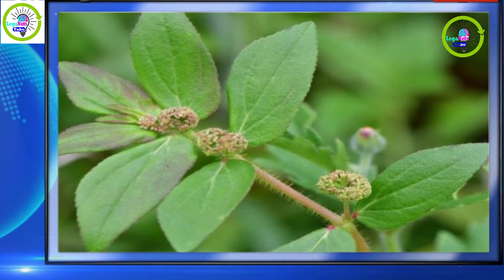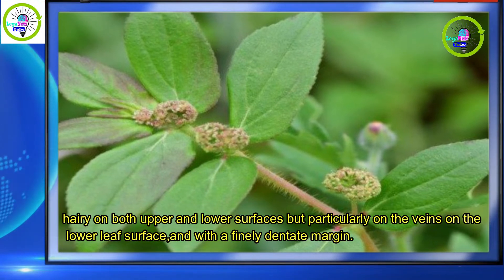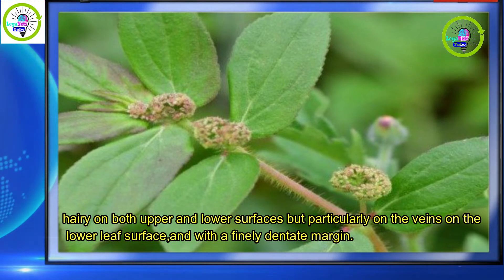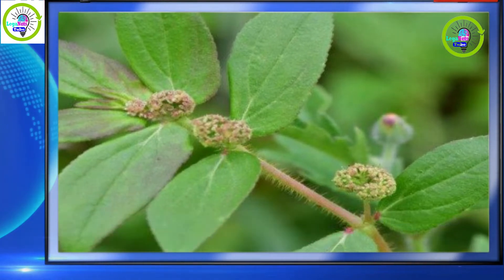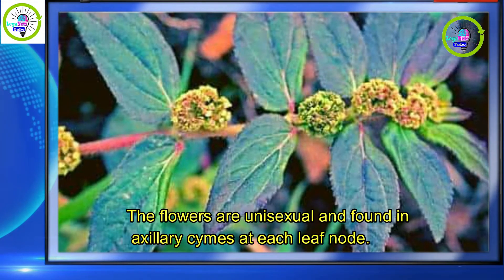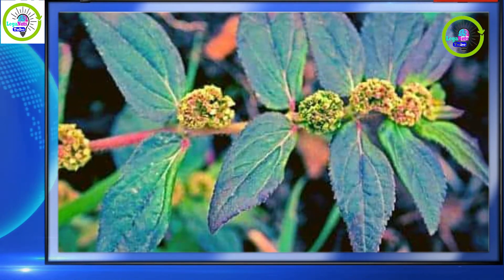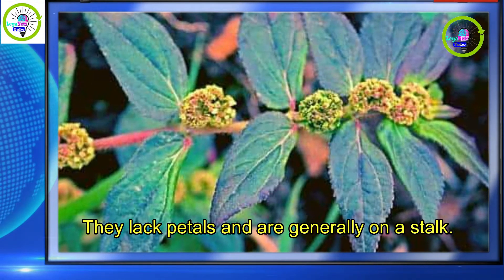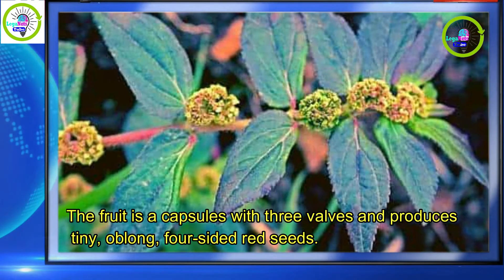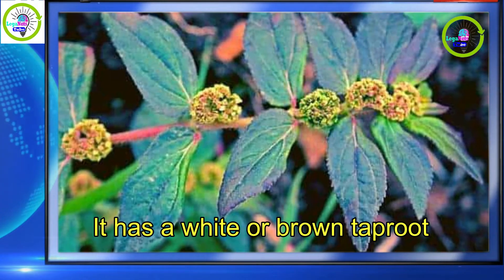There are stipules present. The leaves are simple, elliptical, hairy on both upper and lower surfaces but particularly on the veins on the lower leaf surface, and with a finely dentate margin. Leaves occur in opposite pairs on the stem. The flowers are unisexual and found in axillary stems at each leaf node. They lack petals and are generally on a stalk. The fruit is a capsule with three valves and produces tiny, oblong, four-sided red seeds. It has a white or brown taproot.